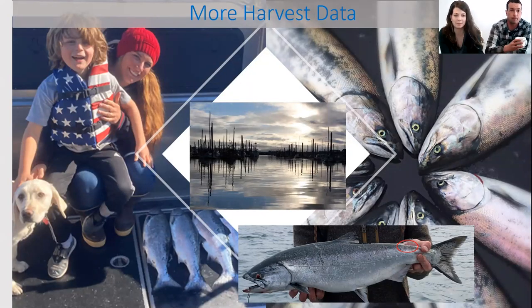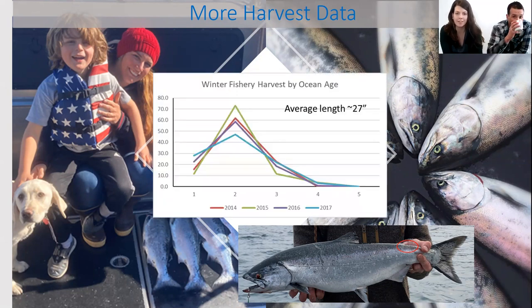Looking at the average age of king salmon harvested in this fishery, the big spike on the graph is right over the two-year age, or fish that have spent two winters in the ocean. It varies from year to year, but anywhere from 40 to 70 percent of the harvest — in 2015 almost 70 percent — were two-salt fish. Those are eight to fourteen pound fish, and that's a really typical king to catch here in the winter. They can be bigger though — up to somewhere in the 30s — but that's a spectacular fish and a pretty exciting day.